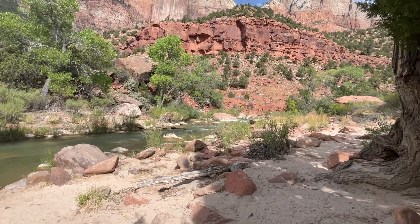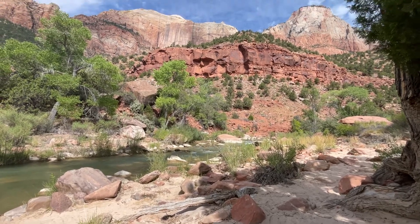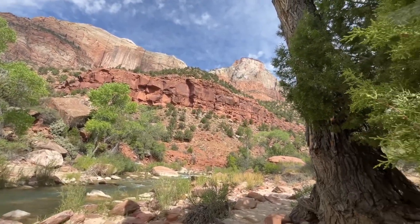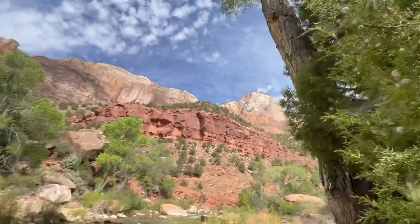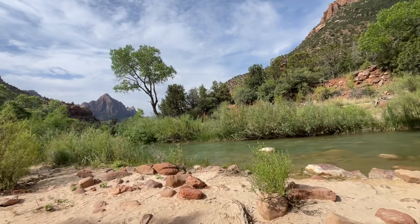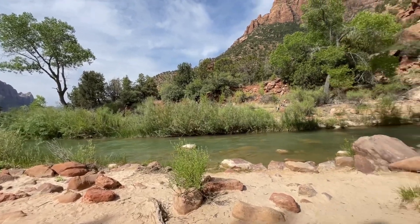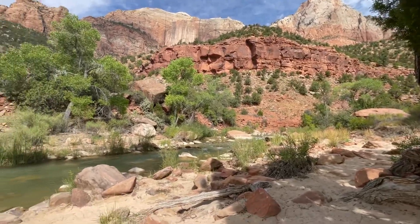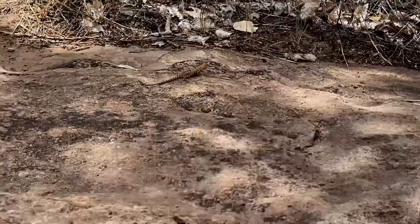So right now we're sitting down by the Virgin River and we have those guys up above us — beautiful trees and whatnot. Just came from over that way from the visitor center, made about a mile and a half hike. I guess more of a walk since it's a paved trail, but yeah, pretty neat — these little lizards running around.